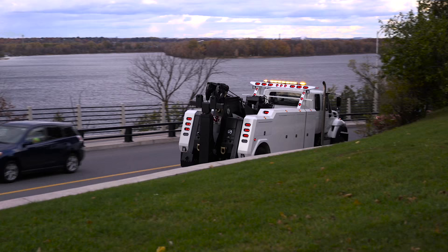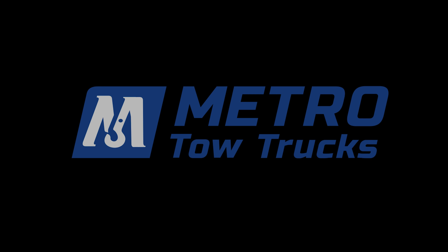Owner and fleet operators alike will quickly discover that this light-duty wrecker is the best value available on the market today. It's a moneymaker any way you look at it.